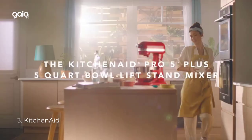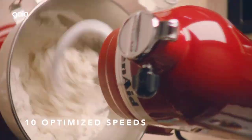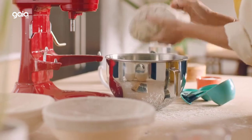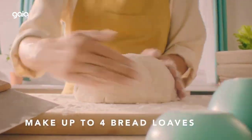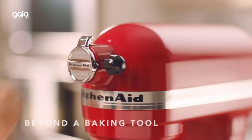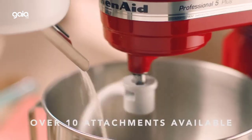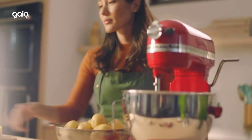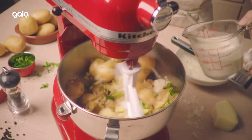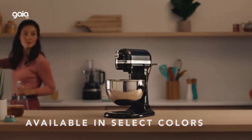Number 3: KitchenAid. Features a direct drive transmission with all steel gears and all-metal construction. Includes a multipurpose attachment hub with hinged hub cover, 5-quart polished stainless steel wide-mouth bowl with handle, and a 450-watt motor. Comes with a power knead spiral dough hook, flat beater, and stainless steel wire whip. Dimensions: 11.31" D x 14.63" W x 16.5" H; 10 speeds; weighs 25 pounds.